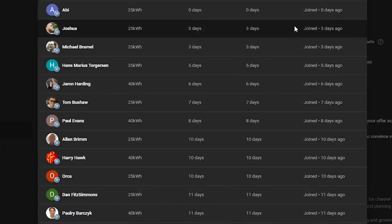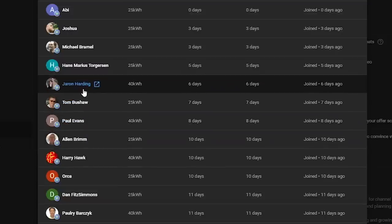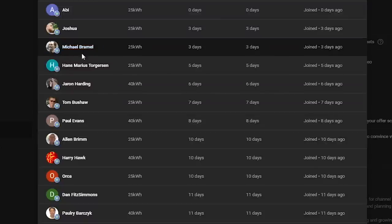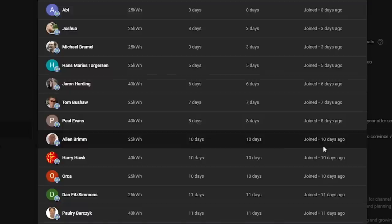Before I forget, I want to thank all the people that have joined the channel to sponsor it — I really appreciate them. Paul Rebarchik was the very first one. He signed up right away, followed by Dan Fitzsimmons and Orca, Harry Hawk, Alan Brim, Paul Evans, Tom Bush, Bushall, Jaron Harding, Hans Torgerson, Michael Bramall, Joshua and Abby. Of those, Jaron, Paul, Harry, and Paul Re are the 40-kilowatt members. Thank you so much for your support, and thanks for watching everyone. Have a great day.